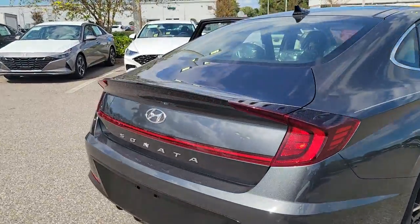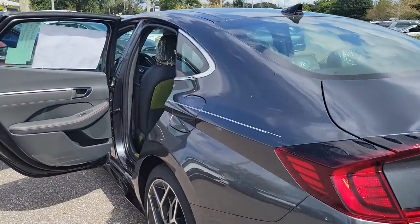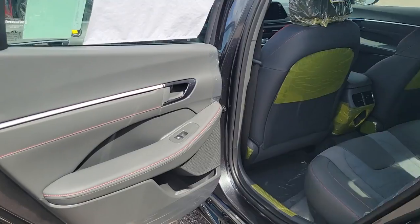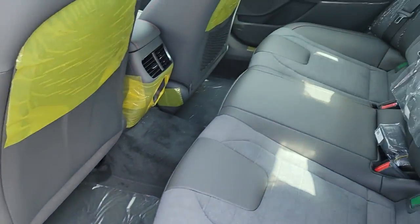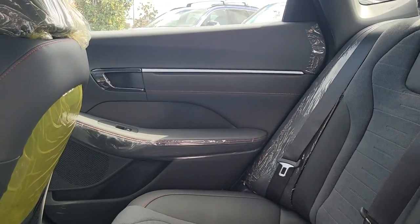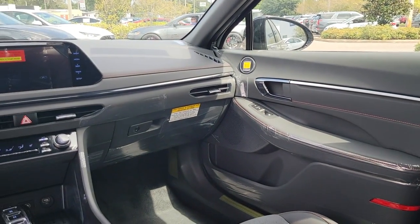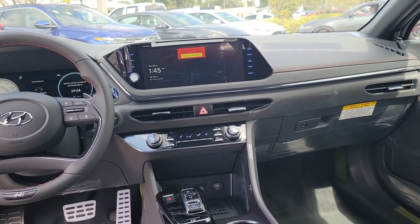The following are some of this vehicle's highlighted options: navigation system, keyless entry, sun/moonroof, satellite radio, dual zone AC, power driver seat, aluminum wheels, heated front seats, electronic stability control, and traction control.